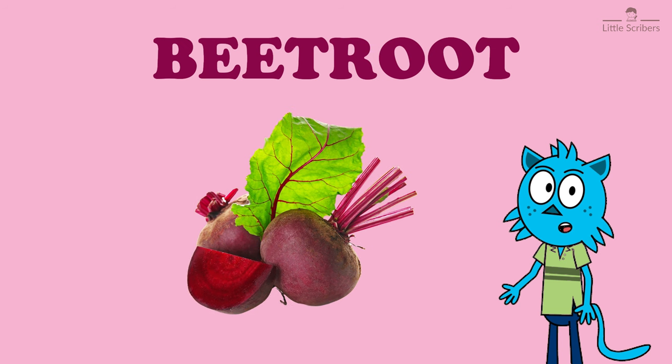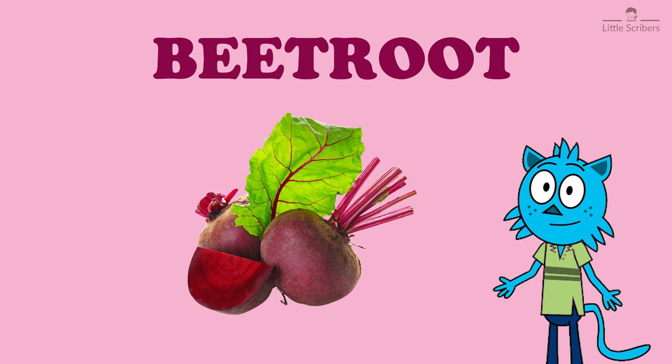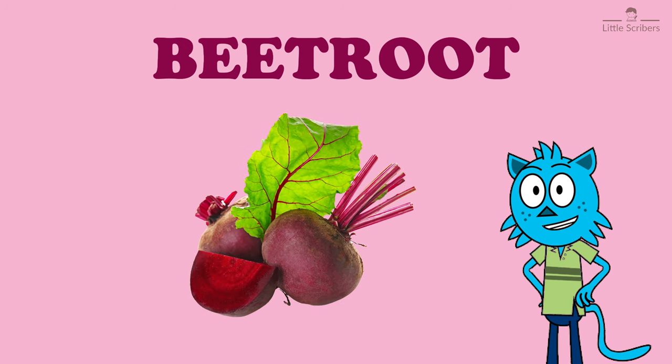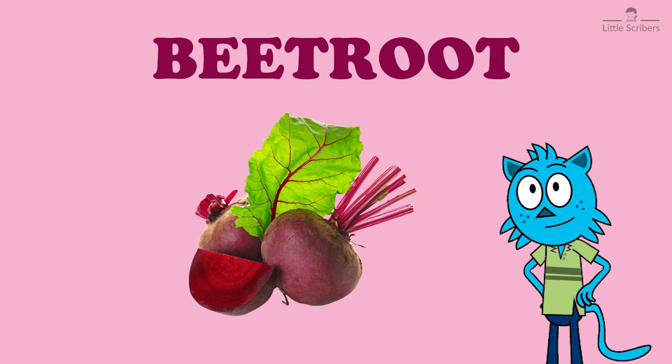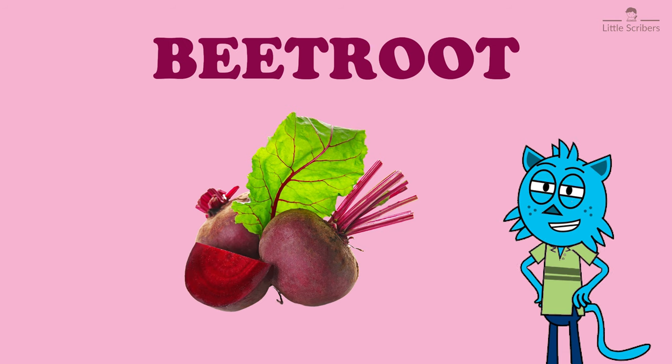Beet roots are rich in iron, potassium, vitamin C, and bideine. They are in dark purple color, which attracts kids much. They can be used in medicine, chemical, and food industry.